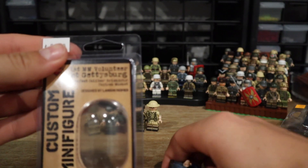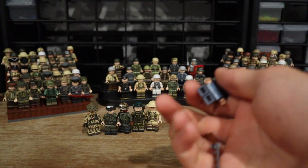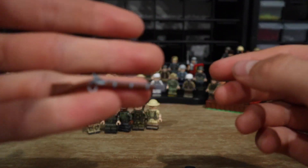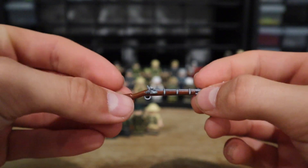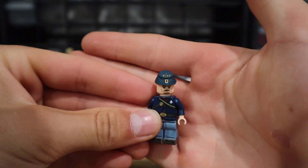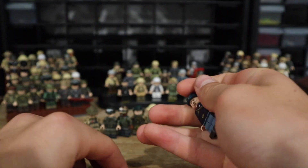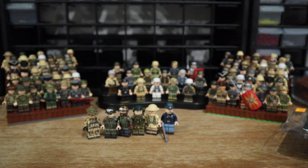Next figure, $30: the 1st Minnesota Infantry at Gettysburg, with a perfect caliber Brick Arms flintlock musket. The musket looks great — I believe it's printed rather than hand-painted. The figure has a little goatee and a regimental cap. This is definitely not the last Civil War figure in the haul — I'm planning to collect more and eventually do a Civil War MOC.